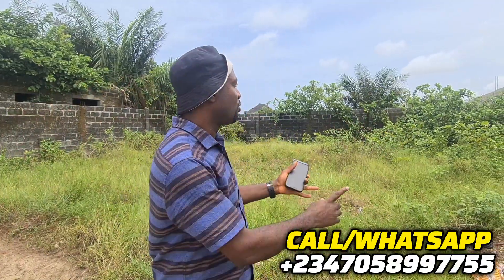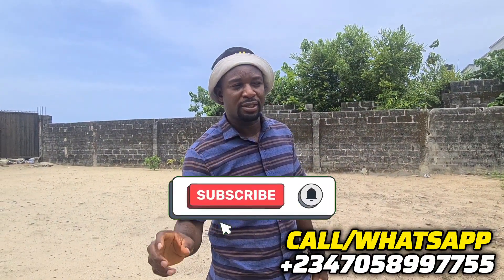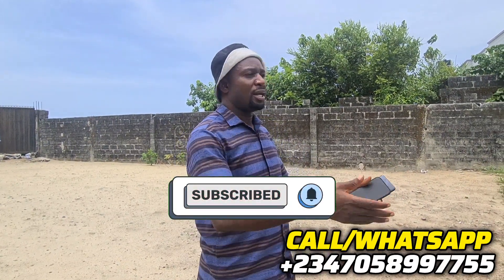If you buy this property in Oribawa, all you need to do is just change the key and start your project. You are not cutting trees, you are not doing anything extra — just start building or do whatever you want to do. This is a full standard plot right here in Oribawa. Subscribe to my channel and share with others so you enjoy exclusive deals like this. Let me allow you to watch how the whole place looks while we expect your call.